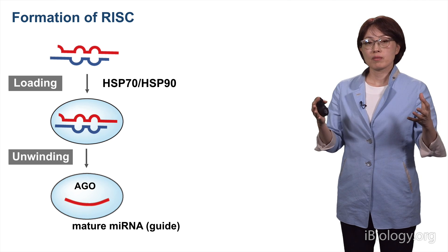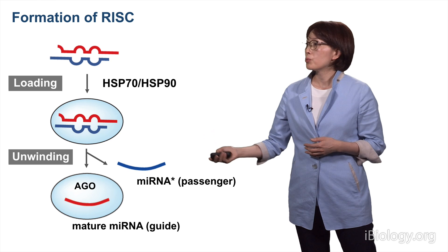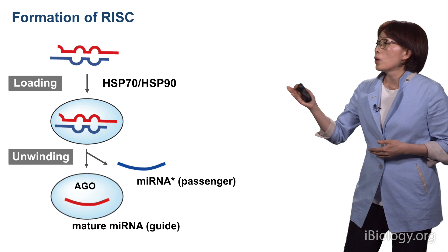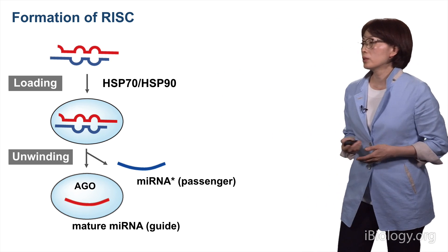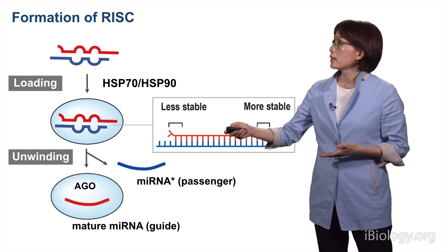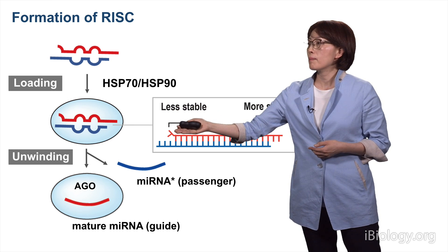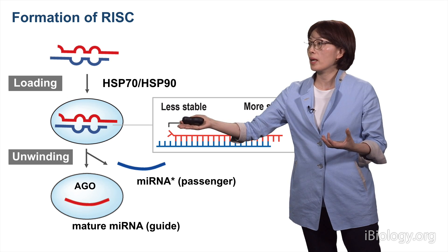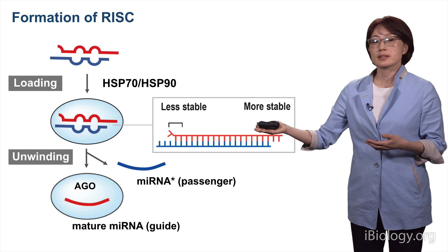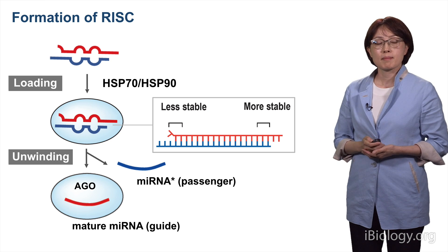The next step is to remove the passenger strand, or microRNA* sequences, usually by unwinding of the duplex. When you load the duplex onto Argonaute, the loading is asymmetric in a fixed orientation, in a way that the less stable end of the duplex is bound to the MID domain, so that 5' end is inserted into a pocket in the MID domain. In the loading step, the strand to be selected is already determined. With that, RISC formation completes the microRNA biogenesis pathway.